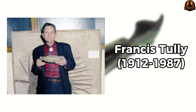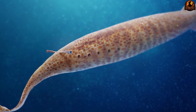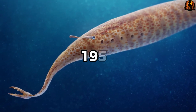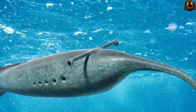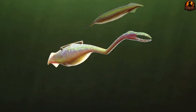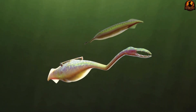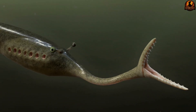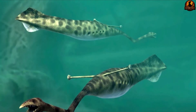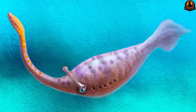Francis Tully had no idea that cracking open a simple rock would create a 70-year scientific headache that still puzzles experts today. During the 1950s, this amateur fossil hunter was exploring the Mazon Creek Fossil Beds in Illinois, a site already famous among collectors for preserving soft-bodied creatures in remarkable detail. The ironstone concretions found there acted like natural time capsules, capturing delicate tissues that normally decompose long before fossilization can occur.